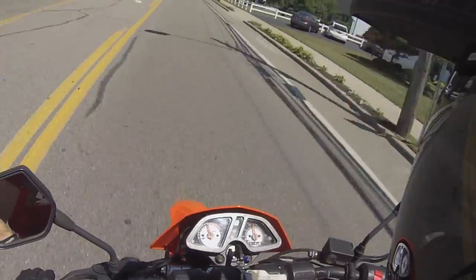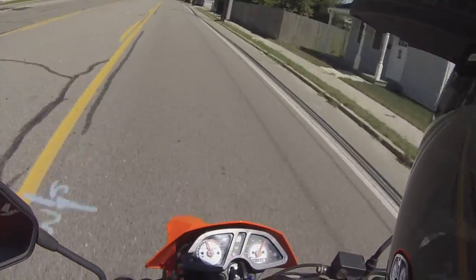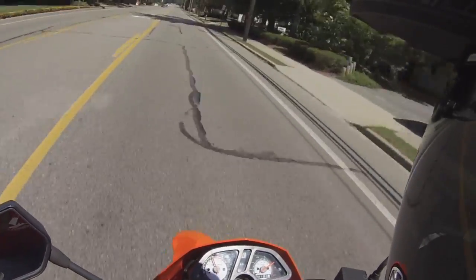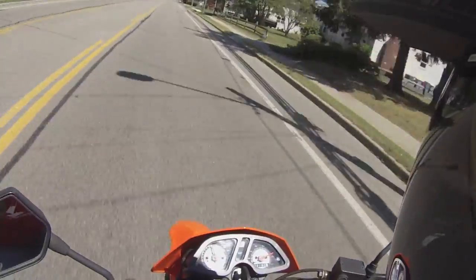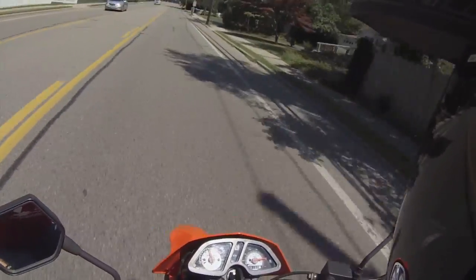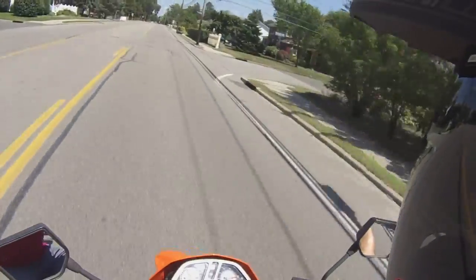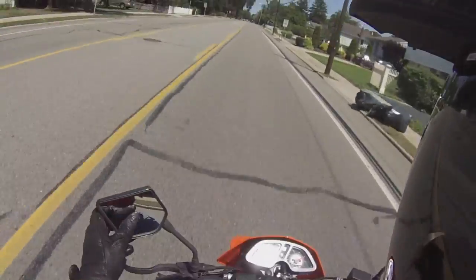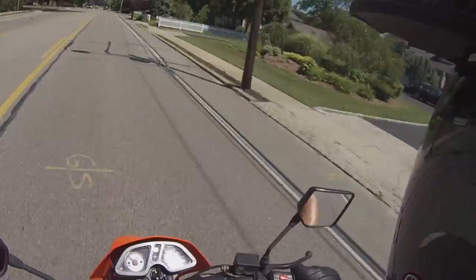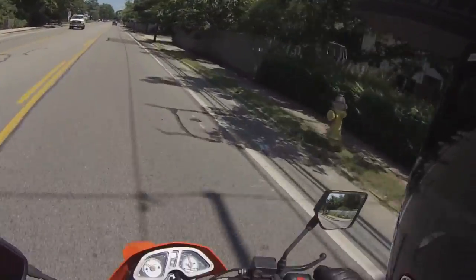Speed run — let's see, top speed. It's reading 75 miles an hour at 9,000 RPM — probably not actually 75, but I think it at least got up to 60 there or something. I gotta pull out the GPS and see what it really tops out at.